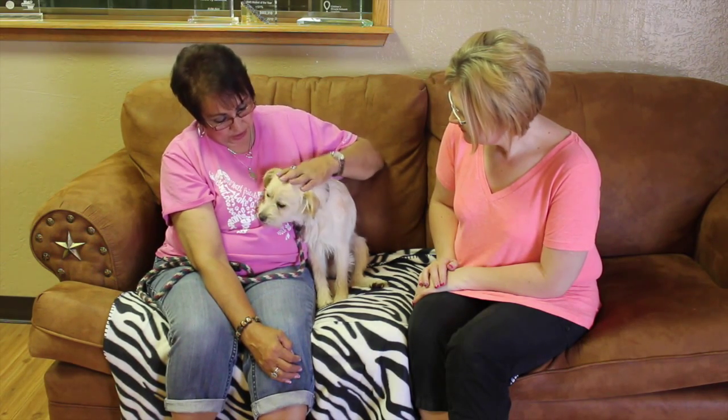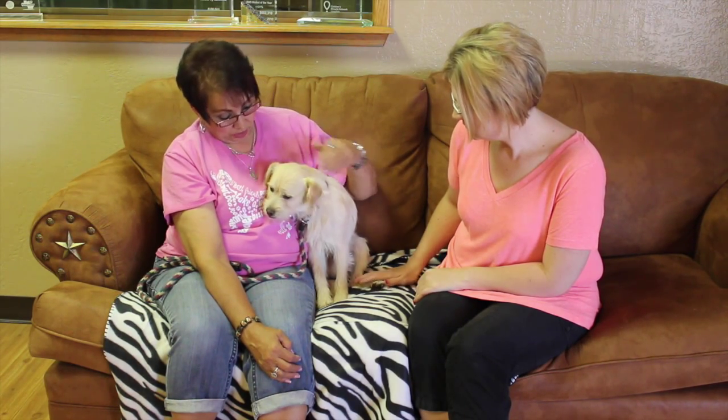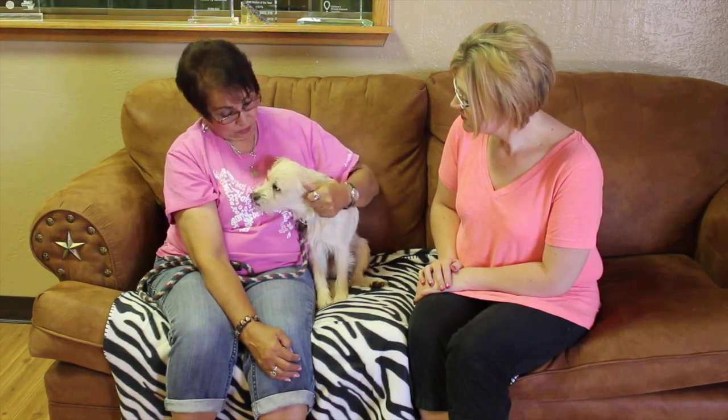Anyway, he's up for adoption and he hasn't had anything done yet. He'd have to go through everything: his sterilization, shots, and microchip. We are located at 11901 South Colter. Phone number is 806-622-0555.